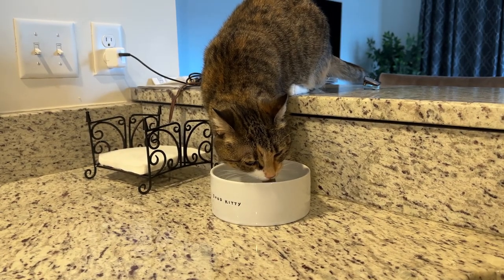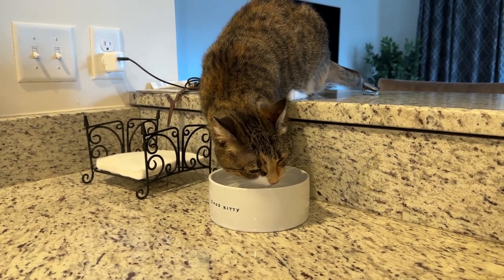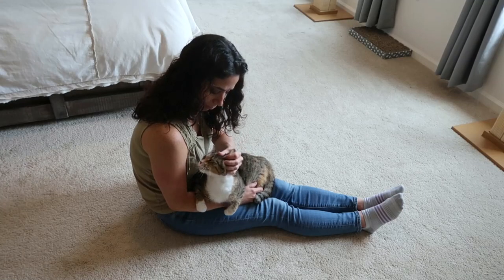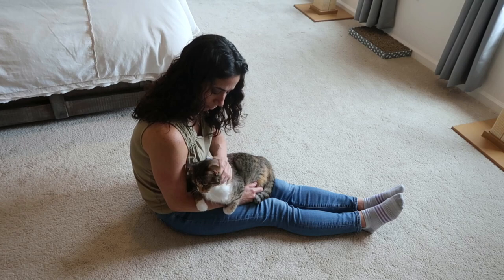It's also important to make sure she is drinking plenty of water. Stress can also be a contributing factor of FLUTD, so providing a routine and moments of calm is very helpful.